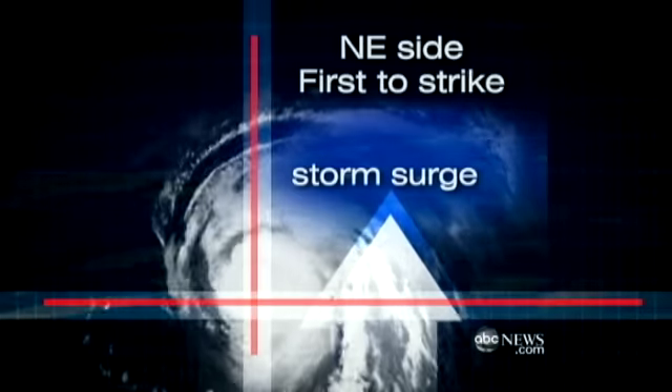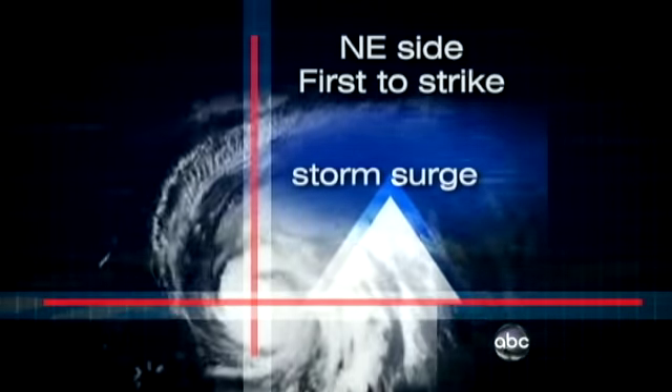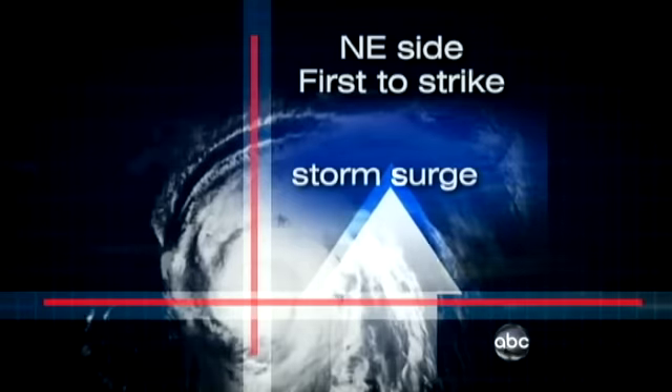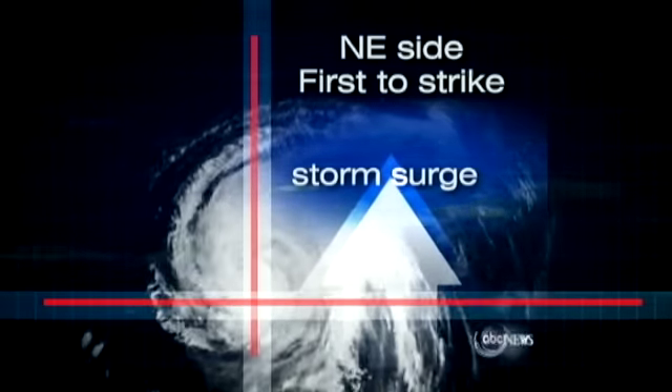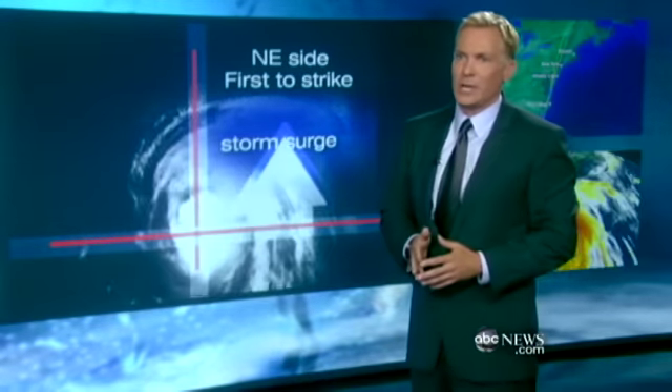It'll spin that first line of heavy storm surge in, and it'll spin that line of first big waves in. So it's that northeastern side that gives you the storm surge, the wind, the heaviest rain. It's why we call it the dirty side. And if you find yourself in that part of the storm, you're getting the worst effects of that hurricane.